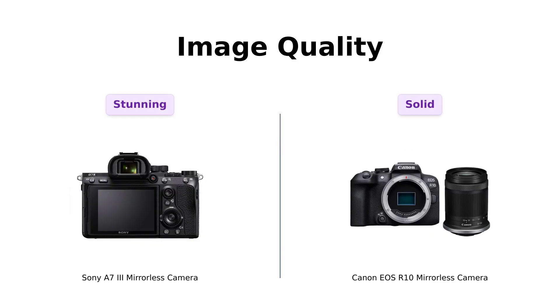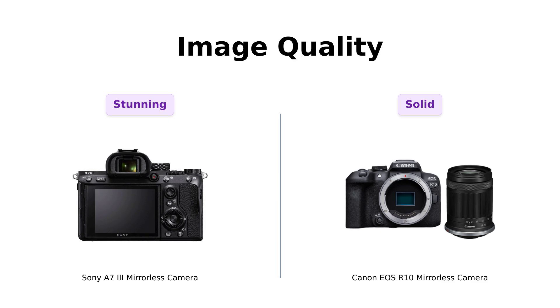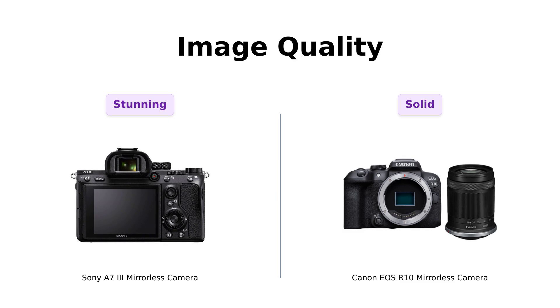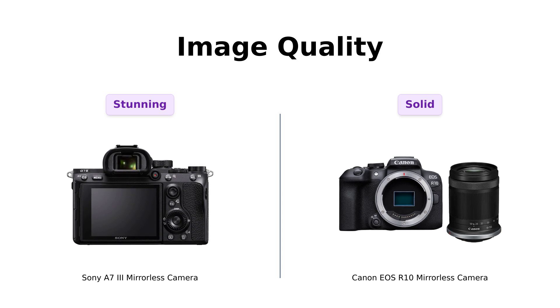First up, we're talking image quality. The A7III boasts a 24.2 megapixel full-frame sensor, giving you a dynamic range that can make even the most mundane subject look like a work of art. Reviewers rave about the A7III's sharp photos and its excellent performance in low-light conditions. Meanwhile, the R10 also features a 24.2 megapixel sensor, but it's APS-C. Many users have praised the R10 for its image quality, particularly for beginners, but it may not match the full-frame magic of the A7III. Overall, the A7III is considered superior in this category by serious photographers, while the R10 is a great choice for casual users.